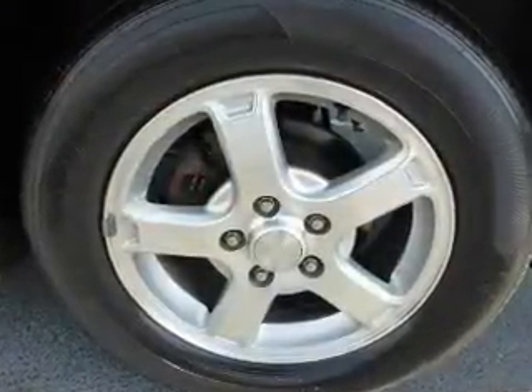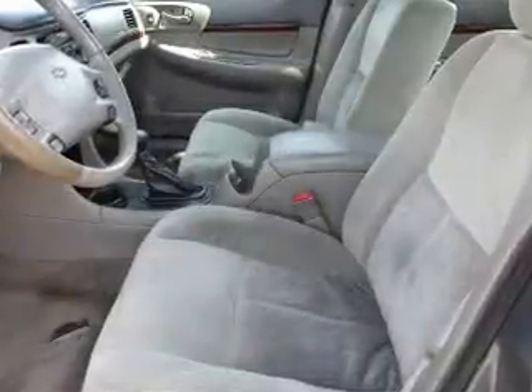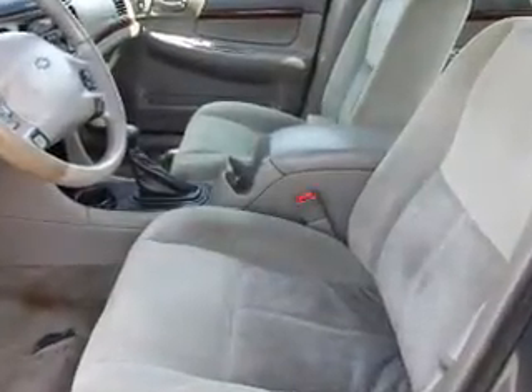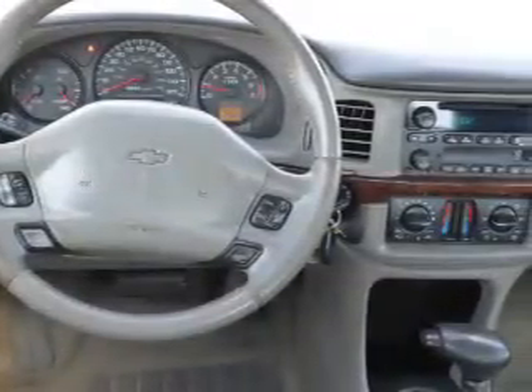Daytime running lights, anti-lock brakes. Inside you'll find automatic climate control, front airbags, cruise control, air conditioning, power door locks, power windows, and power steering. Great quality at a great price — call or click to contact us today.